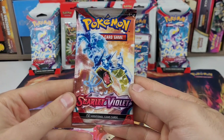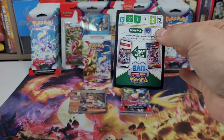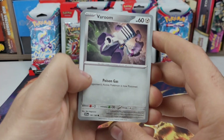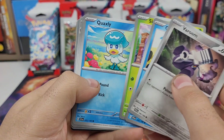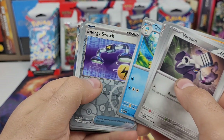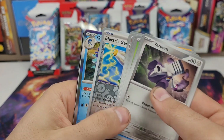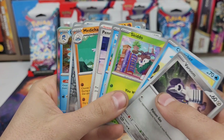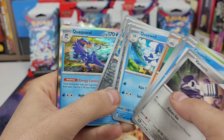Next pack: Tarantula, Gyarados, Barum, Cloncher, Skidoo, Quaxley, Penny, Medicham, Quaxwell, Energy Switch, Electric Generator, Quaquaval. We pulled the whole evolution line — Quaxley, Quaxwell, and Quaquaval.